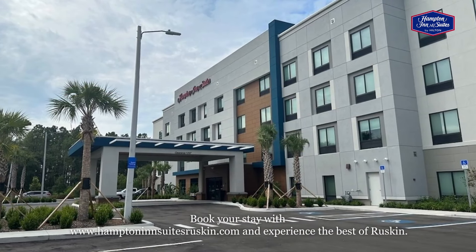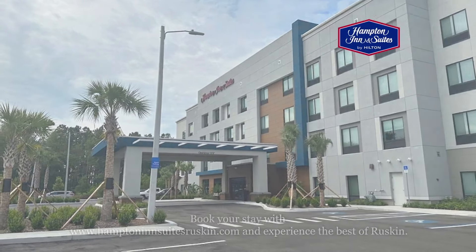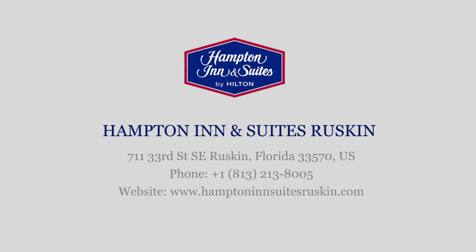Book your stay at HamptonInnSuitesRuskin.com and experience the best of Ruskin. Hampton Inn and Suites Ruskin I-75, where relaxation meets adventure.